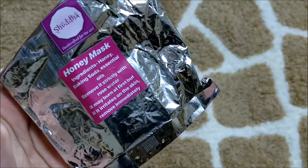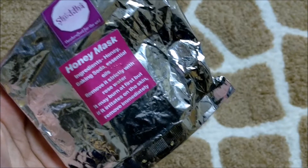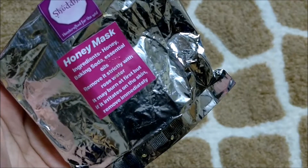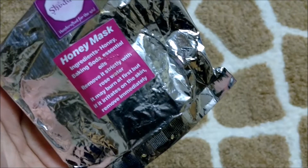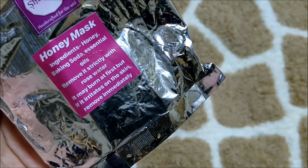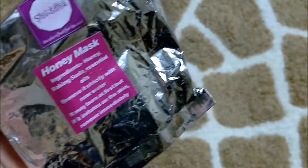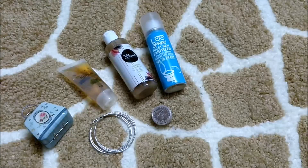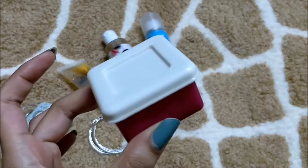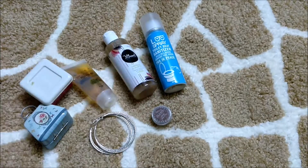The last product I got is from Sudha — it's a honey mask. The ingredients are honey, baking soda, and essential oil. You remove it strictly with rose water; it may burn at first but if it irritates the skin remove it immediately. So it's an under-eye honey mask and I'm really excited to try this. It came in a small tub.